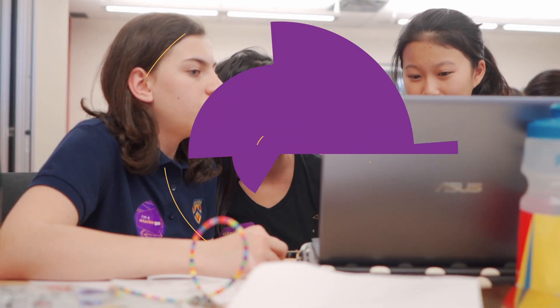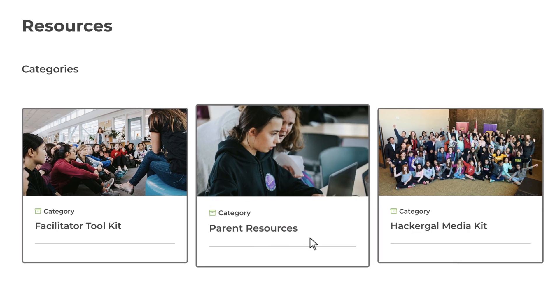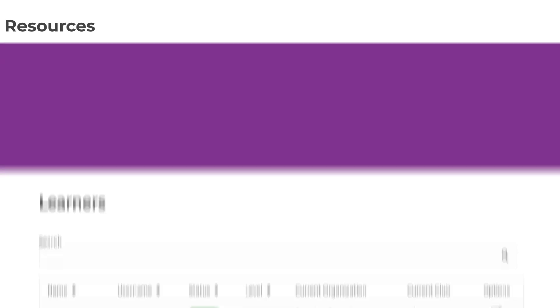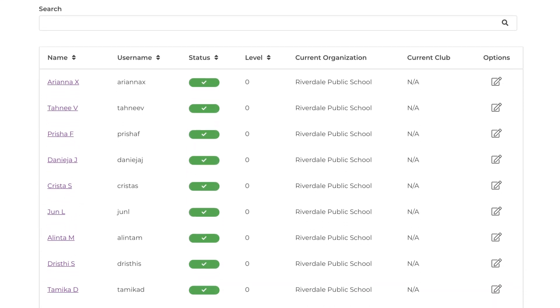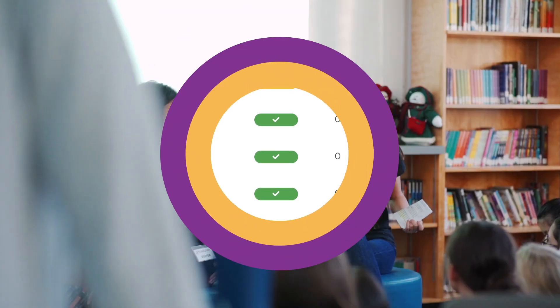You're never alone with HackerGal as we offer our support at every step. This includes our one-on-one onboarding and training and live coding webinars. Girls and facilitators will be supported throughout their coding journey on HackerGal Hub.